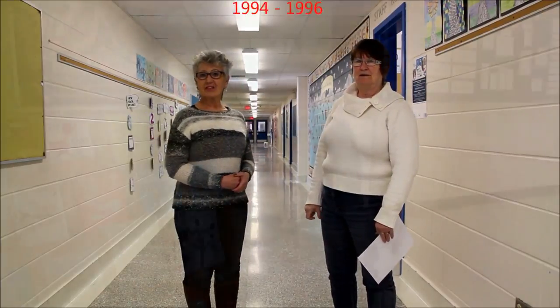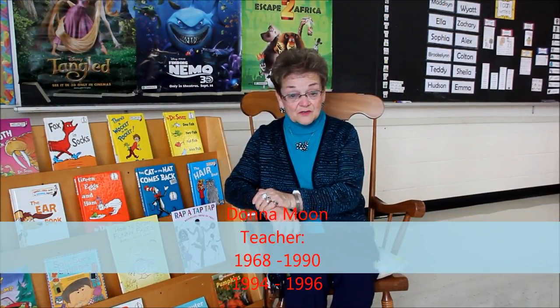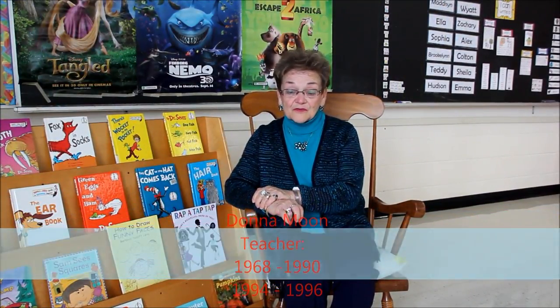Rideau Centennial is very special to me because I spent so much time here. I was very fortunate to have taught here because the parents were very supportive, the children were great to work with, and we had a wonderful staff. We just had a great time and so I've got a lot of good memories.